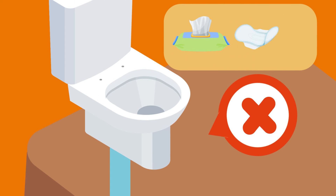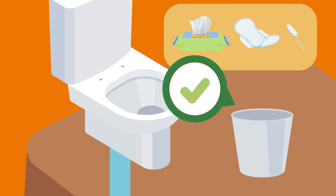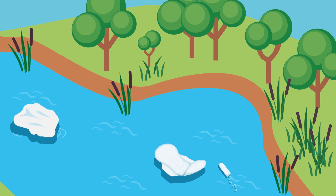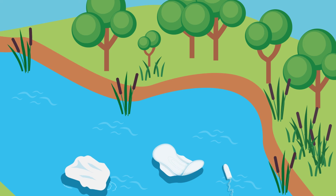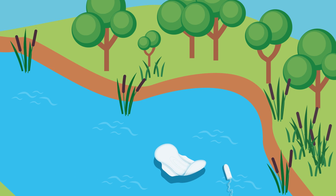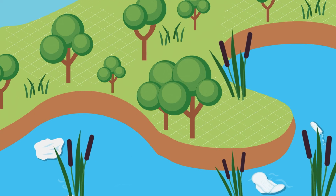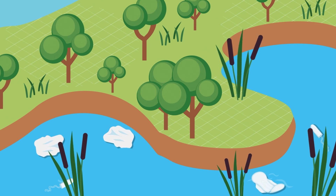Another simple step is to put unflushable items such as wet wipes and sanitary products in the bin and not down the toilet. Unfortunately, these items can cause blockages which limit the capacity in the network, and during heavy rain the unflushable items can spill into our rivers and the sea. Unlike toilet roll, many of these products don't break down and remain in our environment long after the wastewater has dispersed.